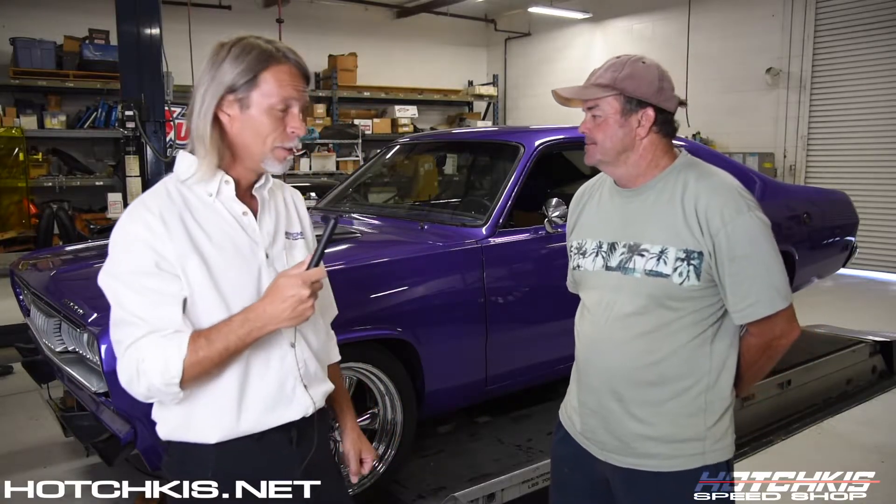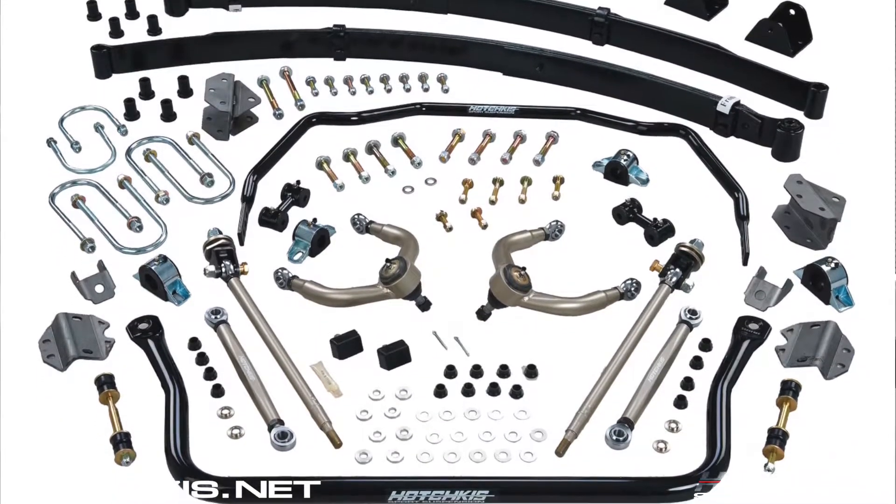Rob with Hotchkiss Sports Suspension. Today we're here at the Hotchkiss Performance Speed Shop with a good friend of ours, Roger Barry. He brought in a pretty special car — a 70 Duster, fresh from some paint. They put suspension on the car, did the full Hotchkiss TVS kit, and brought it in to get the final check and alignment, just to make sure everything was dialed in.